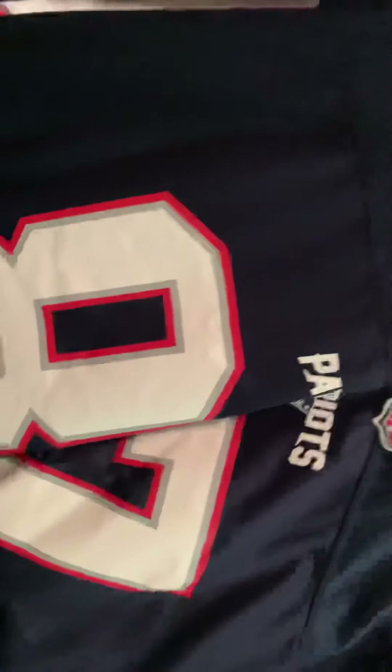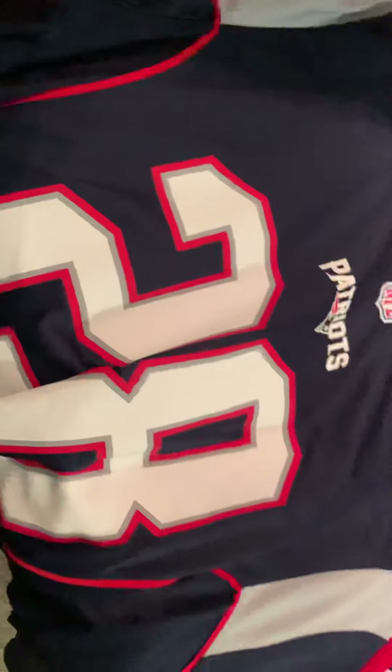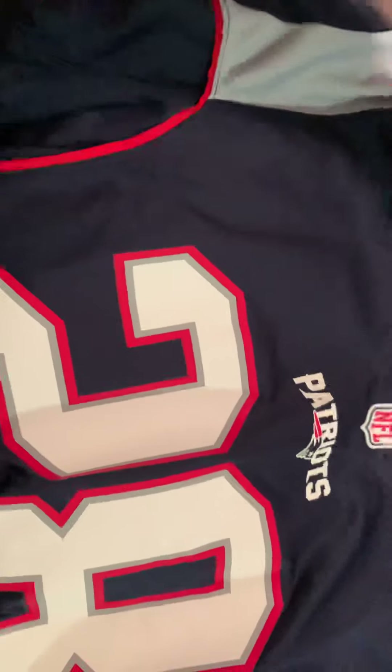This is a Julian Edelman jersey. This is a Rob Gronkowski jersey — really old jersey, huge size. It's the only one my brother could get me, so it's like a big and tall size. I don't know if it says the size — oh, yeah, 2XL. I'm definitely not a 2XL. And it's going to be a James White jersey. You can just tell from the different schemes because the gray scheme they had on the sleeve with the normal lettering.